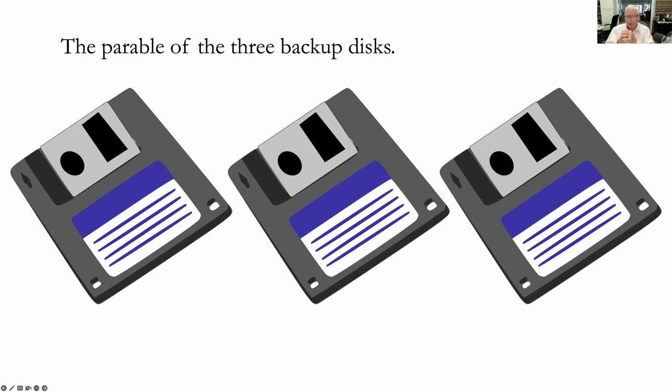Basically what happened is disk number one crashed. I went, 'Oh no, it's crashed.' Then I said, 'I'm so glad I did a backup,' and I put in disk number two. And disk number two crashed and did not work. Then I went, 'I've got another backup at home.' I got that backup, plugged it in, and it crashed. Yes — I had to recreate the entire directory all the way from scratch and do all that work over again.